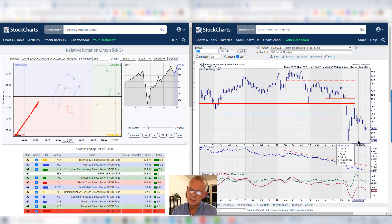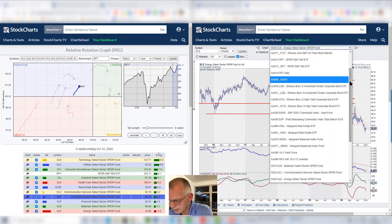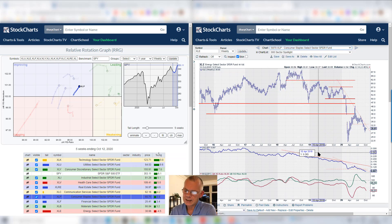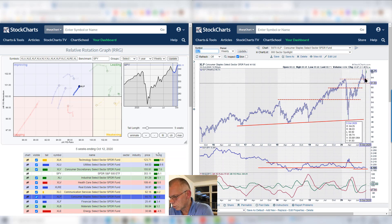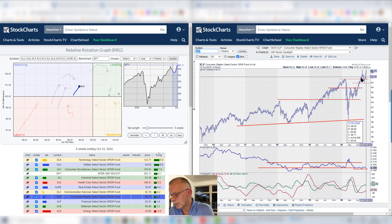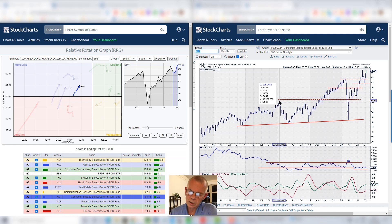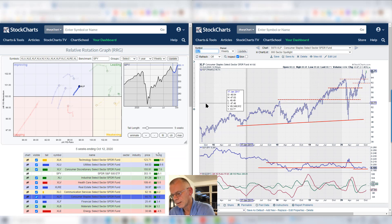Energy remains far into the lower left corner inside lagging. I wonder whether that sector will ever get back to the right hand side — you can see the continuation down. So this is actually the easiest call in US sectors at the moment: just stay away from energy. Staples is inside the improving quadrant, and if we bring that to the chart, we're hovering above support. This high-low rotation respected a previous support level, and it's now challenging new all-time highs, which is not a bad thing. So unlike utilities, I'm more in favor of staples — it's further to the right than utilities, so staples is better. Combined with the chart picture, I can see more performance for staples going forward.